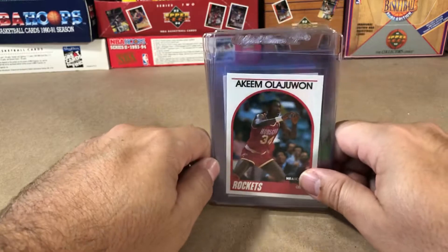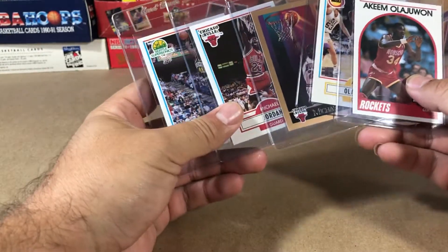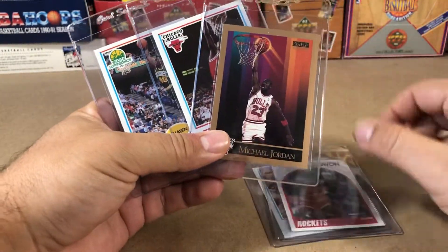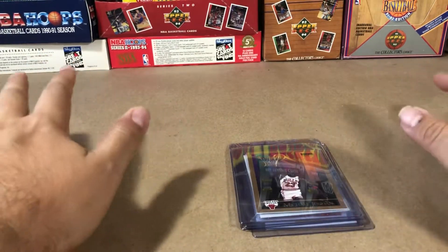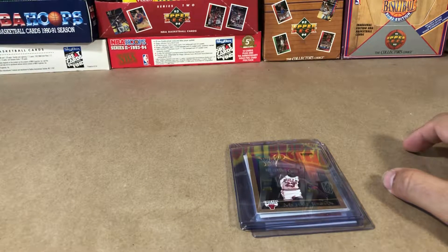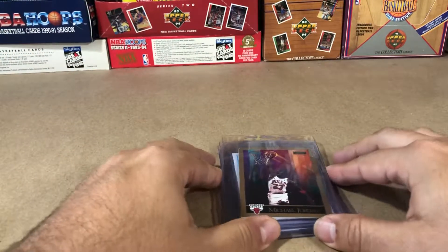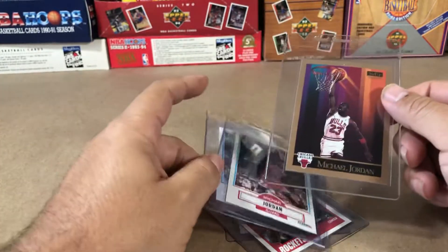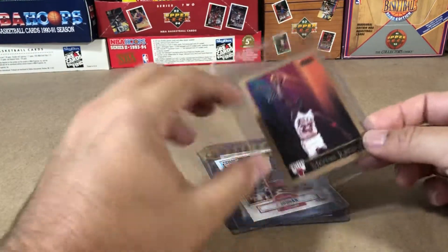So I went with SGC for the quick turnaround, the fact that these are going to be for my personal collection, and I kind of like their slab — it looks cool. The black slab is especially going to look good on the Skybox Jordan that I sent in. This is my very first time ever submitting anything for grading, so I am not a professional grader. I've done as much research and digging as possible. The three main things are surface, edges, centering, and corners — I would count corners kind of in the same realm as edges.